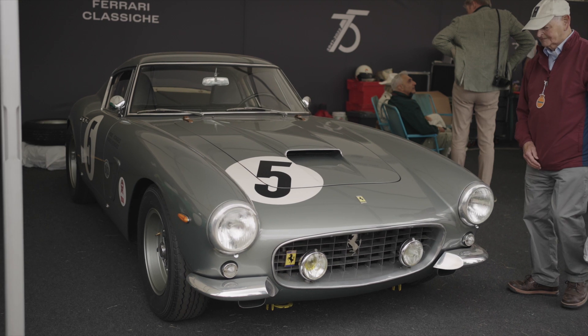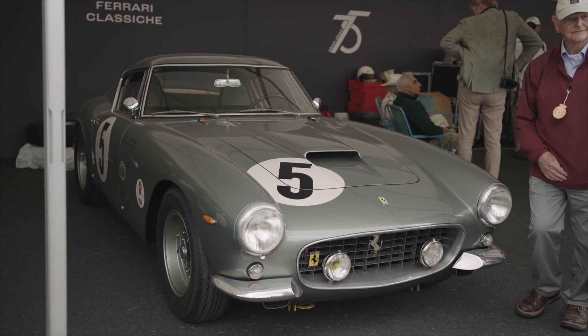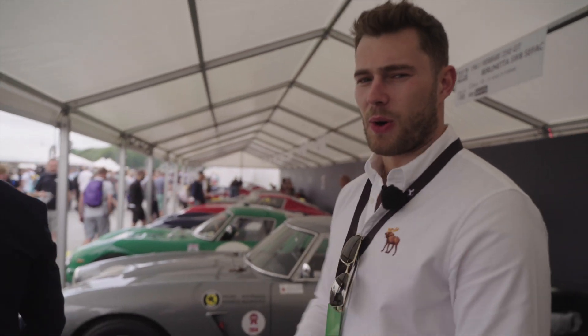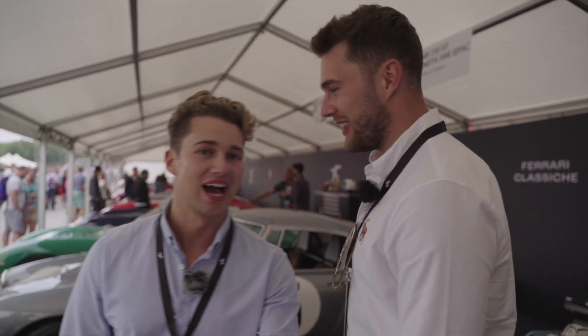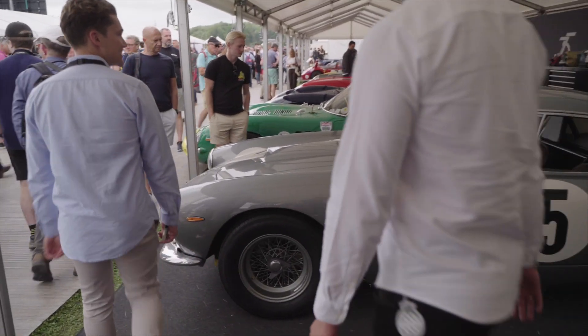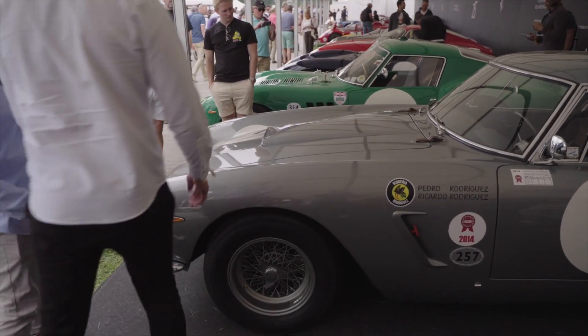Moving up here to 1961, 250 GT Berletta SWB Cefac — I think I've said that all correct; I've got no idea if I have. We're missing that car, move to the next car. The 1962 Ferrari 250 GTO.